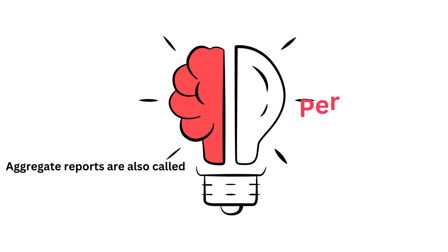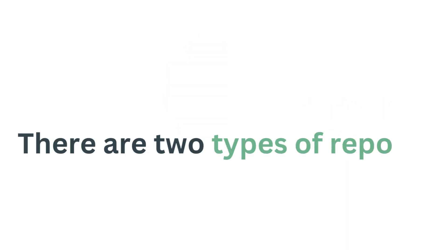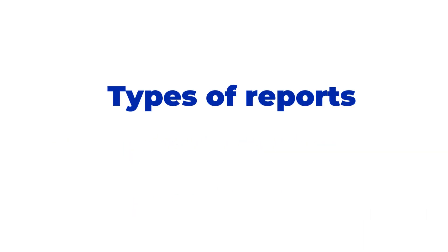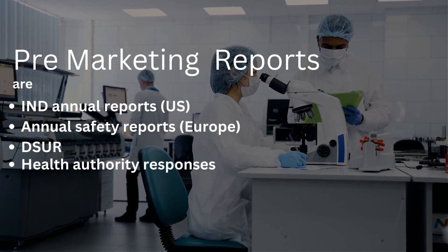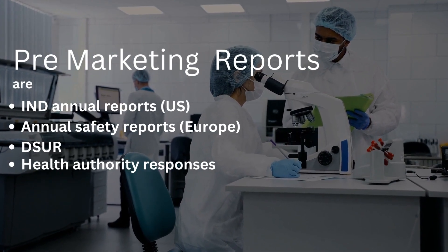Aggregate reports are also called periodic safety update reports. There are two types of reports: pre-marketing and post-marketing. Pre-marketing reports include IND annual reports, annual safety reports, DSUR, and health authority responses.